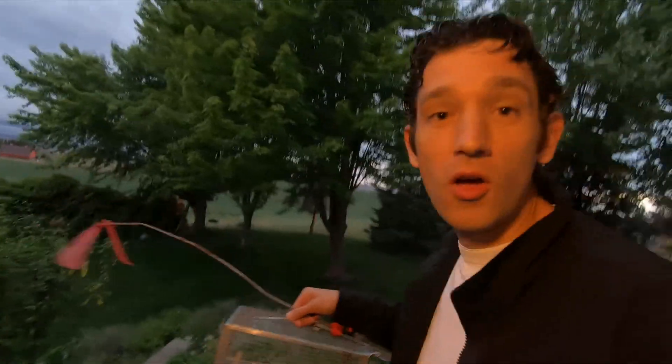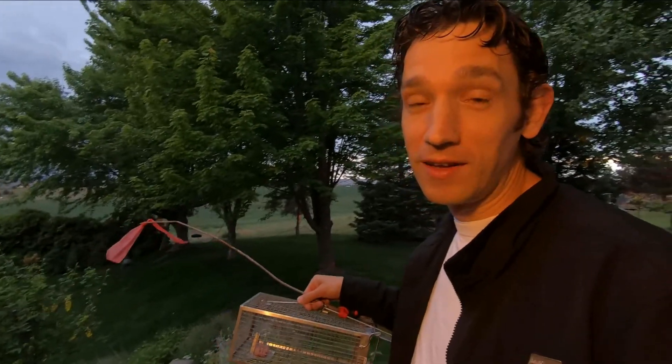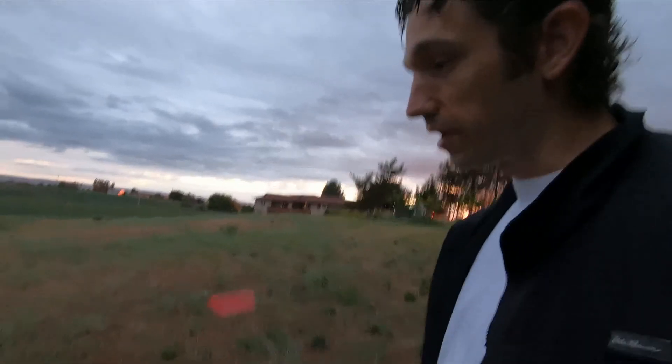Hi again, friends. Come with me and explore the backyard. Today we're going to do something a little different. We're going to set a trap and see what we catch — we're going to check out what might be crawling and scurrying around out here in the wheat field at night.